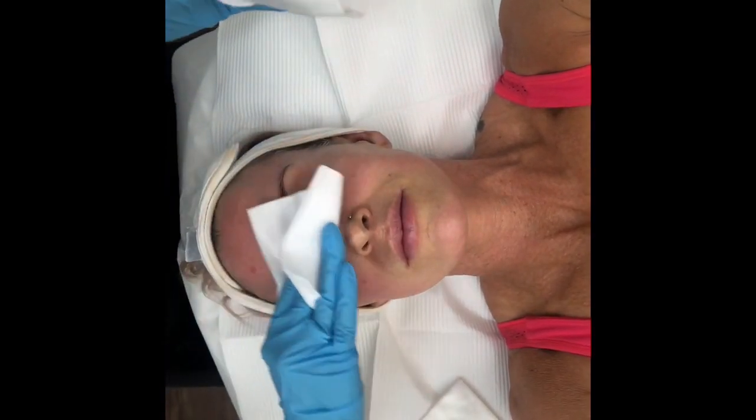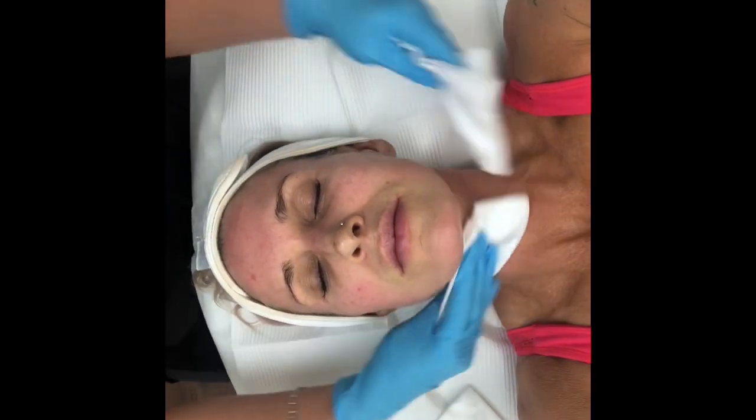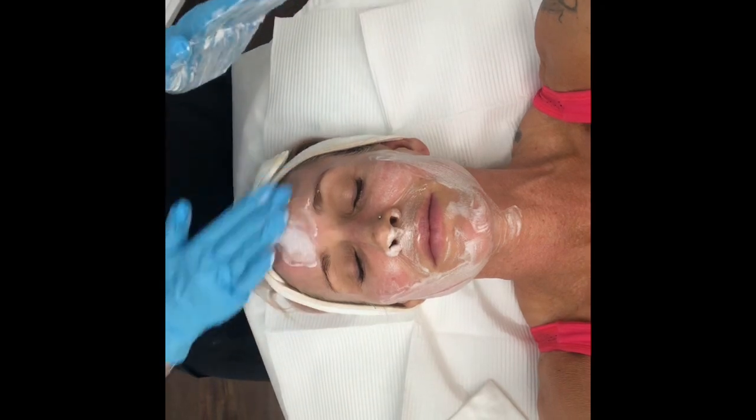We are now just removing the numbing cream off of Tish's skin and getting her prepped to start the treatment. We're going to wash her skin and make sure we really cleanse and remove the numbing cream because we want the PRP to penetrate into her skin. How is everything feeling — are you nice and numb? Oh wow, yes! Tish had a little nap while she was numbing, and now her treatment is just going to be easy.